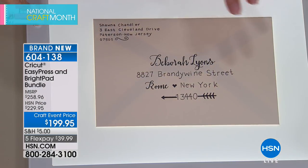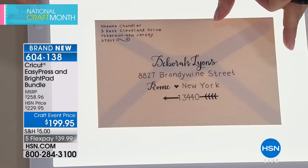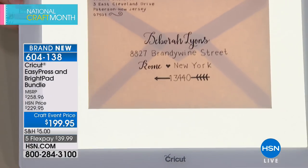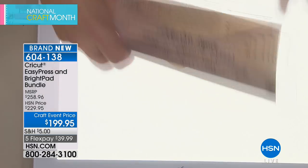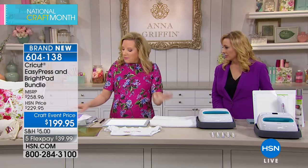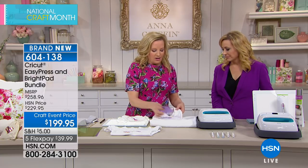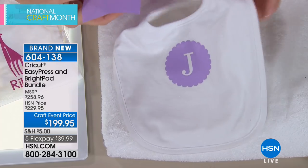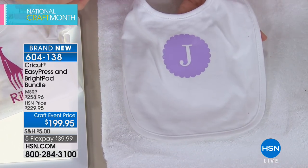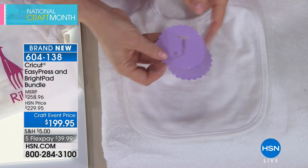For calligraphy, a light box like the Bright Pad provides a guide you need — it's lightweight enough to use on your lap and lets you see through whatever you're working on. With the bundle, you get the best of Cricut along with everything needed to create personalized gifts, including a monogrammed baby bib and more iron-on options available at hsn.com.